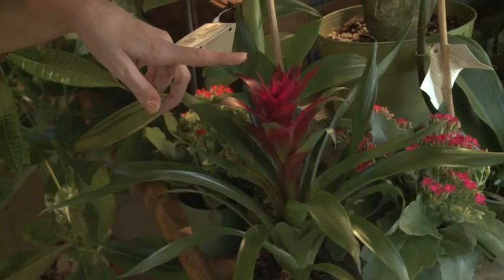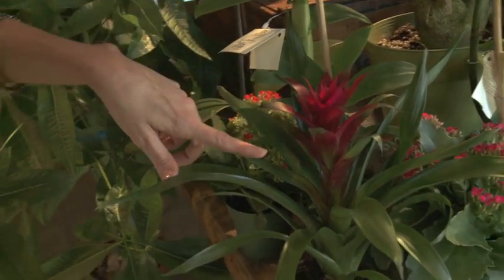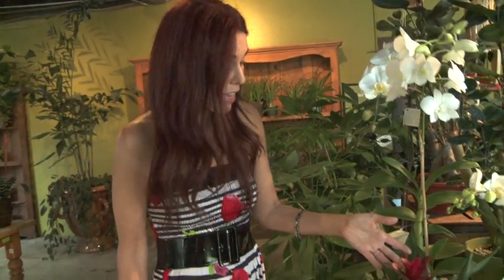Here we have the bromeliad. It looks kind of like a pineapple, and it comes in all different colors — yellow, pink, red. It's absolutely stunning.